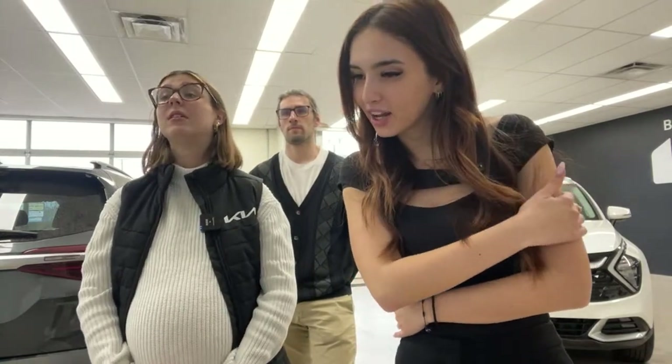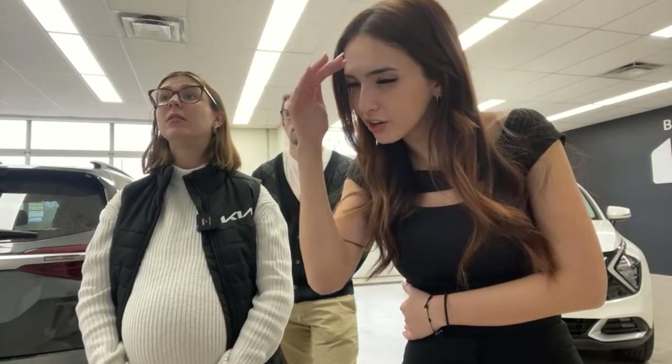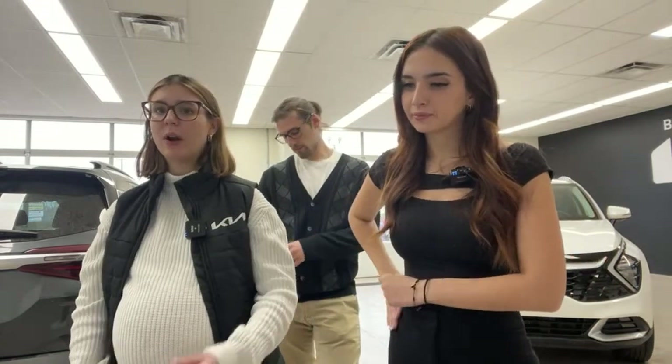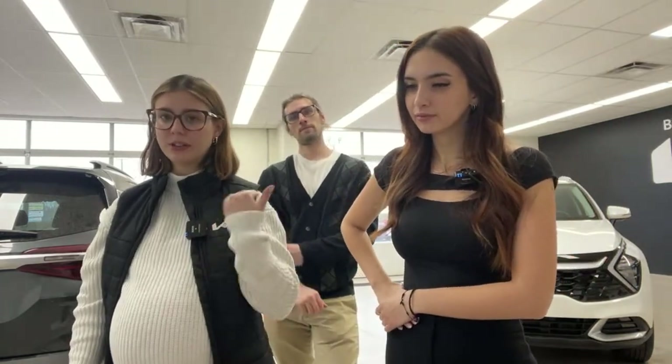I'm getting about 725 to 750 kilometers a tank with this car — that's pretty good. That's what we see on ours too. We have one here that's not a sold unit — it's a test drive unit — and that's generally what we see too, sometimes a little bit higher.